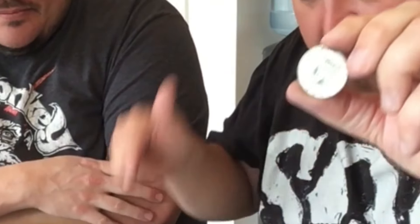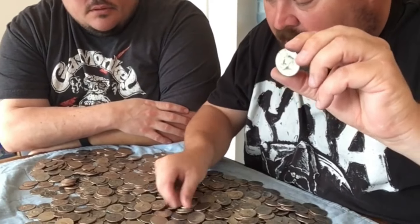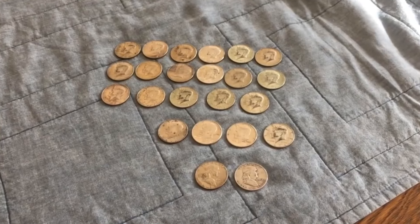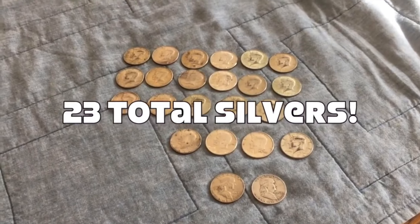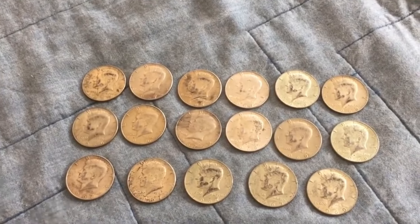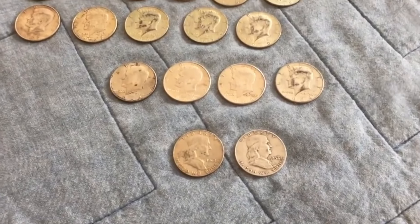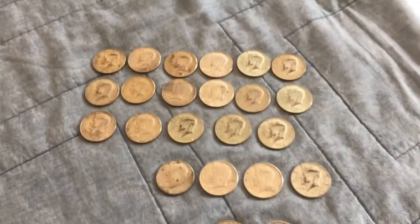Let's pause and go through the rest of these real quick to see if we can find some more, and we'll come back with a wrap-up. After finishing the bag, we ended up with 23 total silvers. We had 17 forty-percenters, which is awesome, and six 90-percent silvers: two Benjamin Franklins, four 1964s, and the rest were 40-percenters.